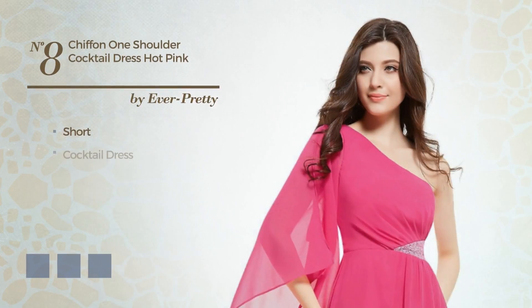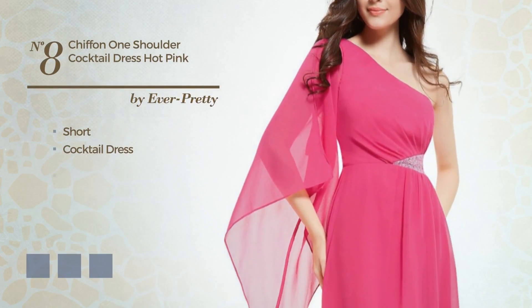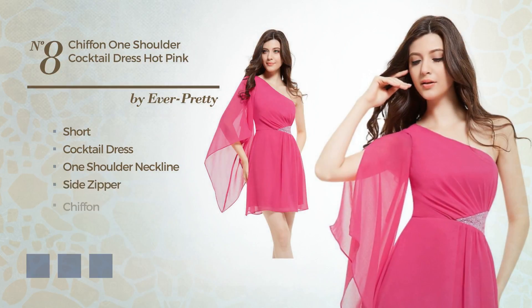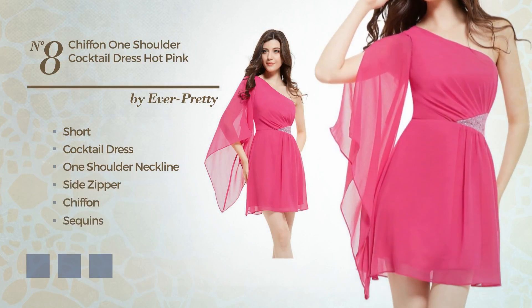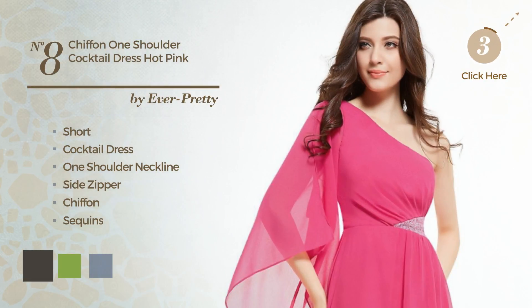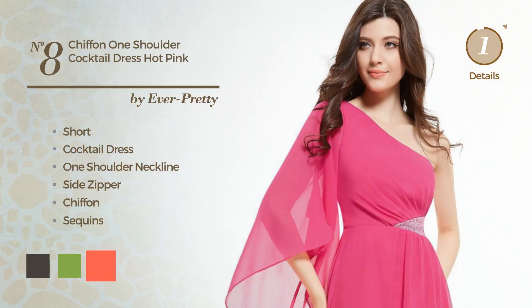Number 8: Short Cocktail Dress. Featuring a one shoulder neckline, as well as side zipper, produced with chiffon, completed with sequins. Available in 7 color variations, for example black ink, greenery, and hot coral.